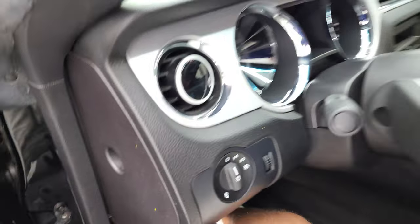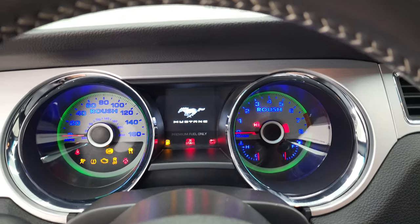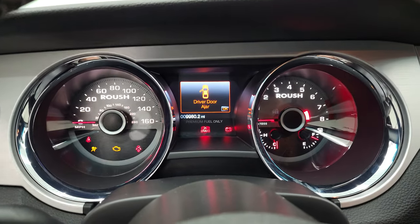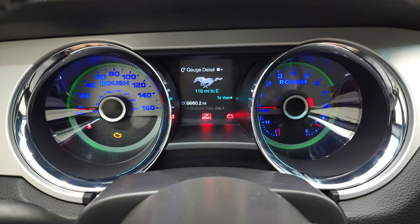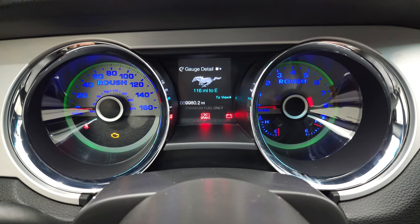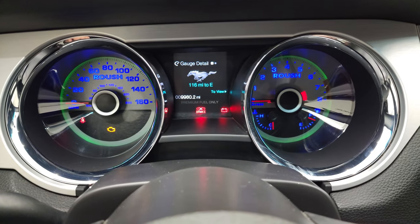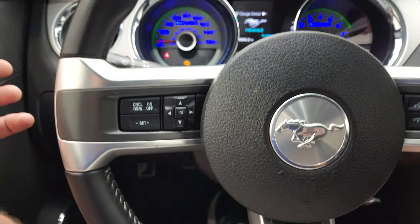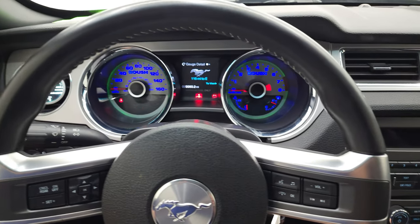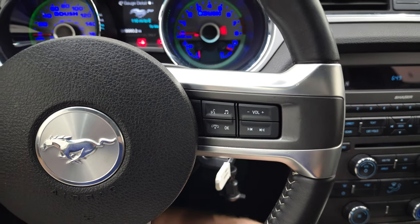We'll hop inside and check out the miles, the radio, and everything that this car has to offer on the interior. This one has 9,980 miles on it. The instrument cluster is very nice and clean, you get that green ambient lighting. You can change those colors as well, get miles to empty. Leather wrapped steering wheel with cruise controls and information center controls on the left, and Bluetooth and audio controls on the right.